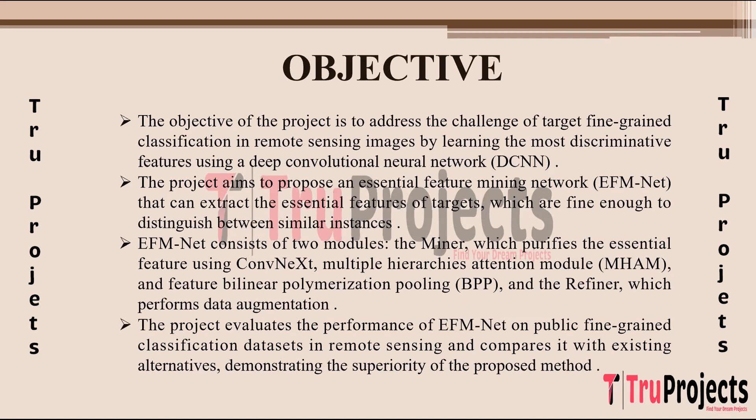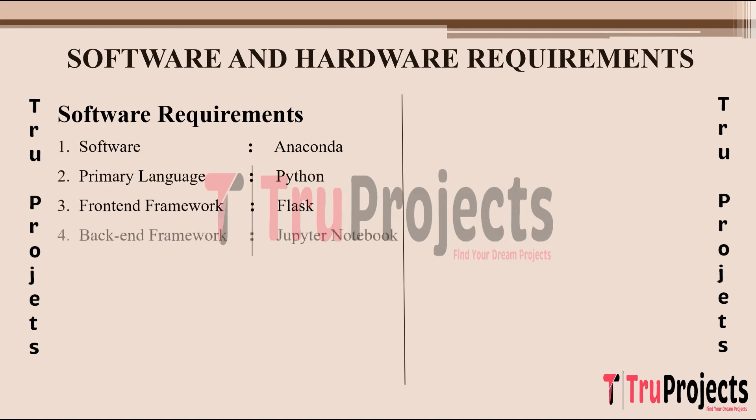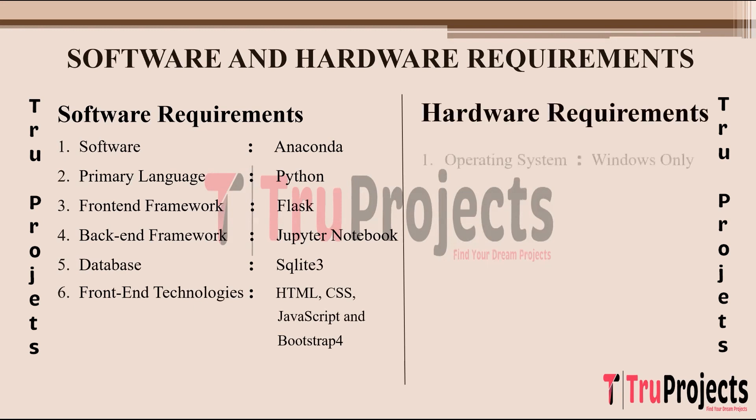Software requirements of the project: the software is Anaconda, primary language is Python, front-end framework is Flask, backend framework is Jupyter Notebook, database is SQLite3, and front-end technologies include HTML, CSS, JavaScript, and Bootstrap 4. Hardware requirements: operating system is Windows, processor of WiFi and above, RAM of 8GB and above, and hard disk of 25GB and above.